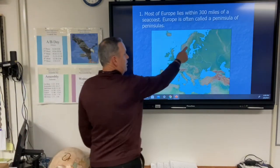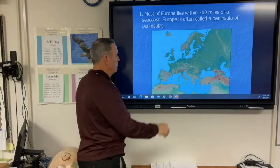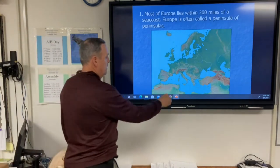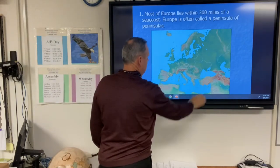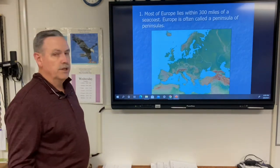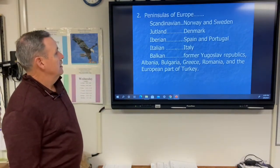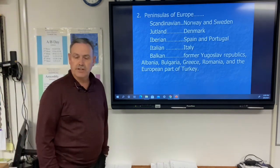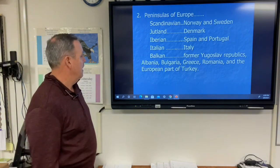The peninsulas of Europe include the Scandinavian — Sweden and Norway — the Jutland Peninsula with Denmark, the Iberian Peninsula with Spain and Portugal, the Italian or Apennine Peninsula, and the Balkan Peninsula. We won't cover the Crimean Peninsula here. The Balkan Peninsula includes the former Yugoslav countries, Albania, Bulgaria, Greece, Romania, and the European part of Turkey.